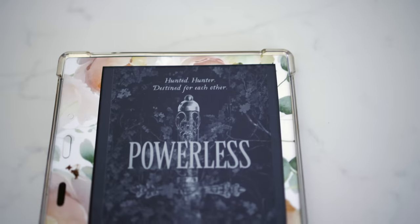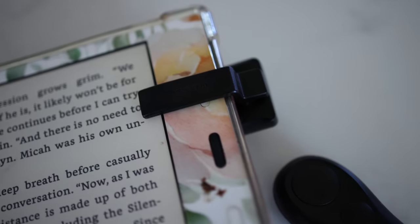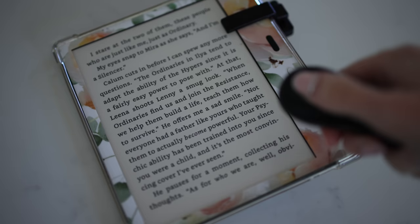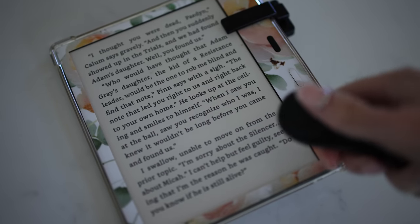If you have any readers in your life or people who say they want to get into reading more, you can never go wrong with a Kindle — that's my go-to gift item for any friend or family member who doesn't already have one. If they already have a Kindle, this gift right here will win you Christmas: it is an automatic page turner for the Kindle. So you can do your reading completely hands-free — laying in bed, propped up, turning the pages without lifting a finger.